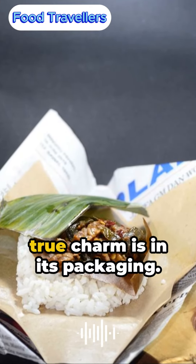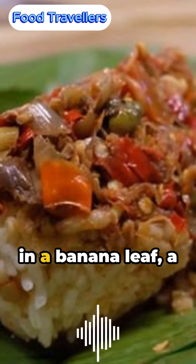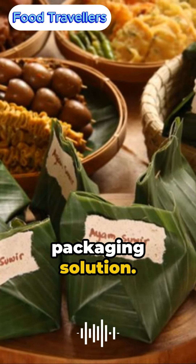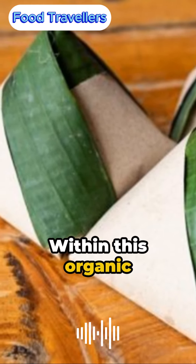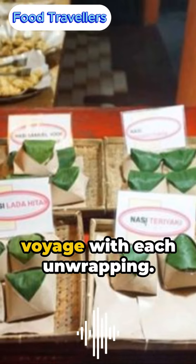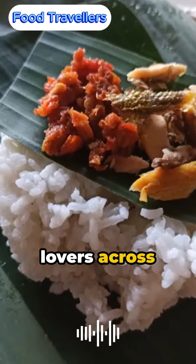But Nasi Kuching's true charm is in its packaging. Each portion is carefully enveloped in a banana leaf — a salute to Indonesia's culinary history and a sustainable packaging solution. Within this organic casing, the flavors blend and deepen, offering a sensory voyage with each unwrapping.